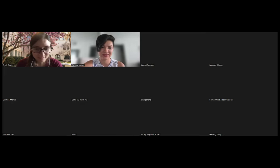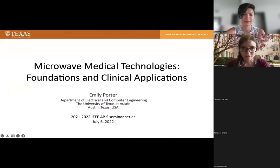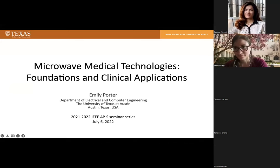Great, thank you for the introduction. I'll share my screen — all right, you can see this? Yes, perfect. If anything goes wrong or you have questions, feel free to speak up. I might not be able to see the Zoom questions, so feel free to interrupt me.